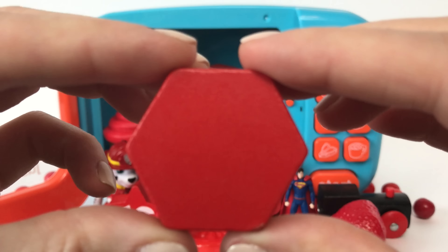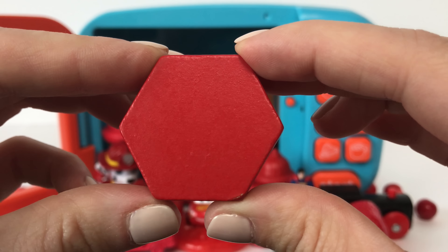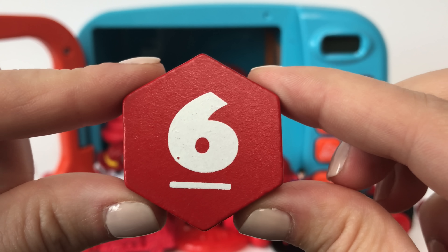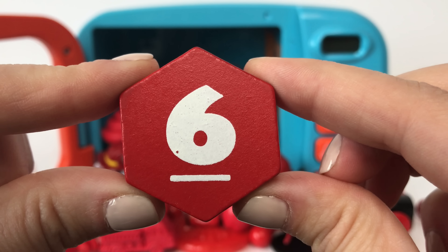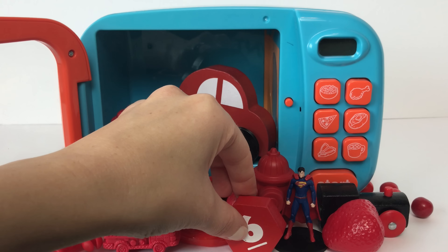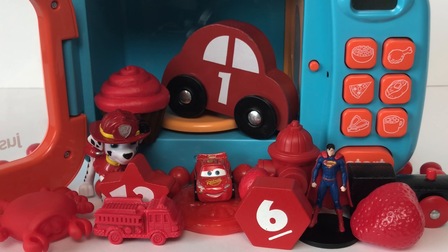And for our last surprise toy we have a red hexagon! And on the other side we have the number six! I hope you guys enjoyed learning the color red with us today!